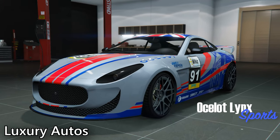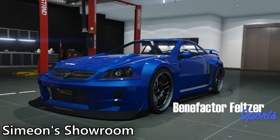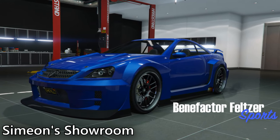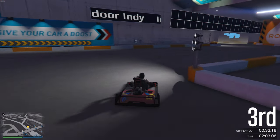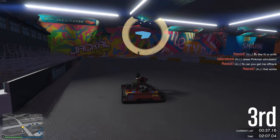But aside from that, the vehicles themselves are not that interesting. As for more vehicles this week, the Lynx can be found at Luxury Autos, and at the Simeon Showroom you can find the Feltzer. Out of those two vehicles, the Feltzer is one of the more interesting vehicles to grab.